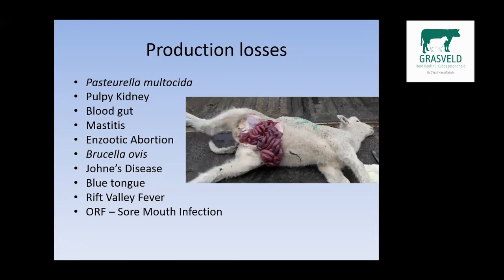Some of the diseases causing production losses include blood gut — also a clostridium — mastitis with different causes, enzootic abortion, Brucella ovis mainly affecting rams, Johne's disease which is a silent killer currently spreading through our herds. We are not doing enough to prevent it or to stop it from entering our herds. Bluetongue and Rift Valley fever are two essential vaccinations, together with clostridial, pasteurella, and sore mouth infection.